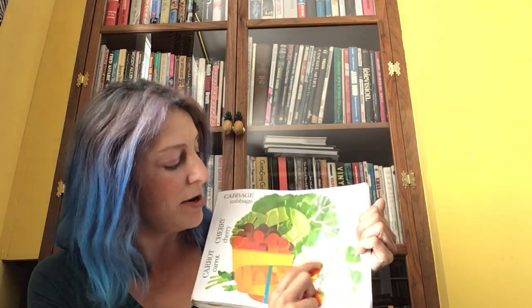Next we have C. C, currant. C, corn. C, cucumber. C, celery. And C, cabbage. C, cauliflower. And C, carrot. Well done, boys and girls.